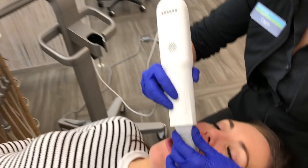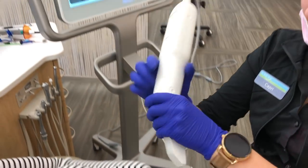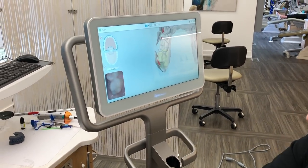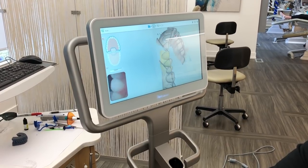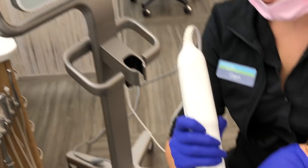Next up is one last digital scan. I love that I don't have to do those goopy molds anymore — they can just do it all digitally. The images go directly to my orthodontist and he can look at them immediately. Technology is amazing.